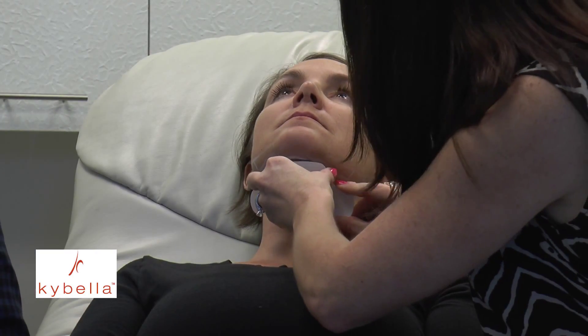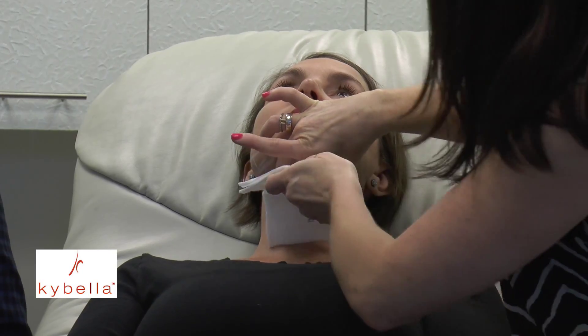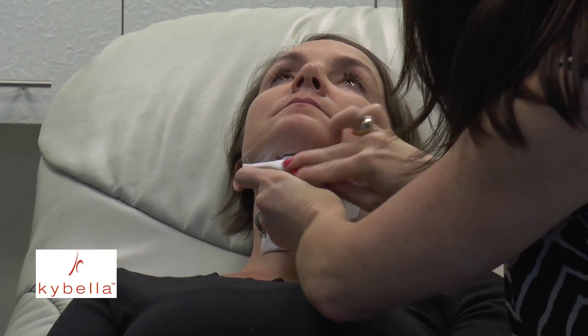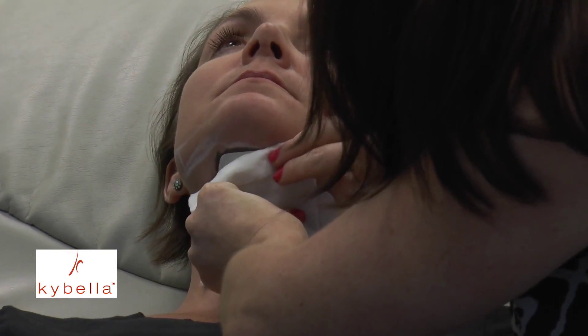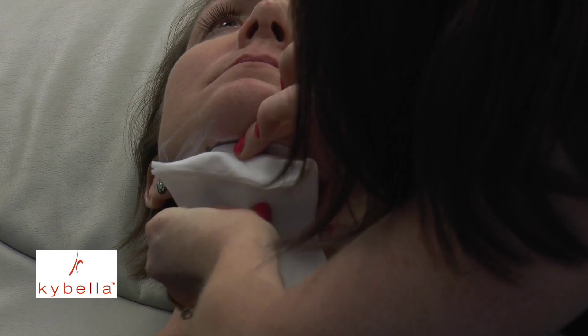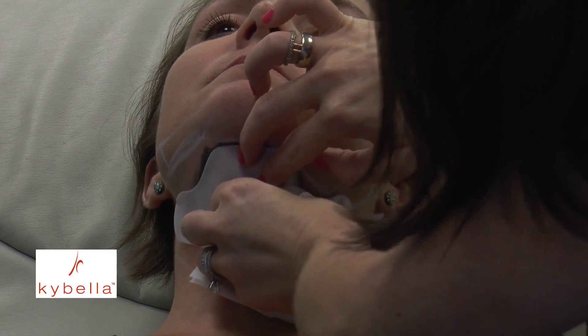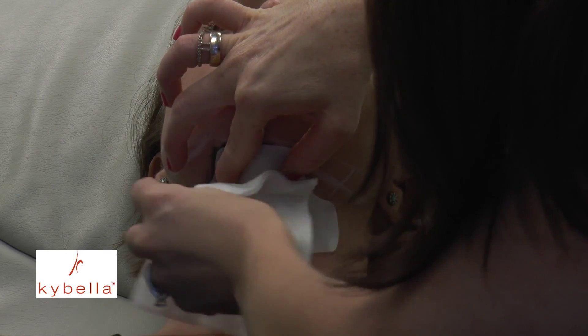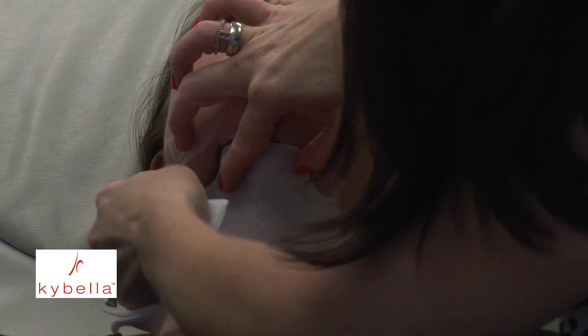Now we're going to apply a grid to help guide us in the proper spacing and dosage of the Kybella injection. The grid is intended to provide proper spacing and dosage of the product and to guide the physician into a routine in terms of making the injections in an orderly fashion.